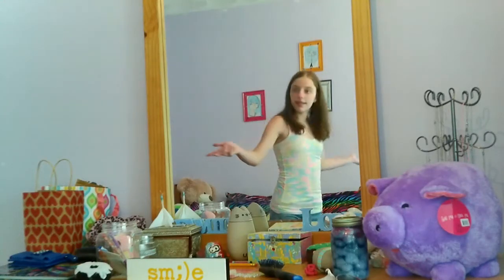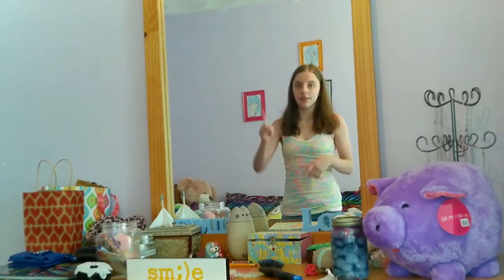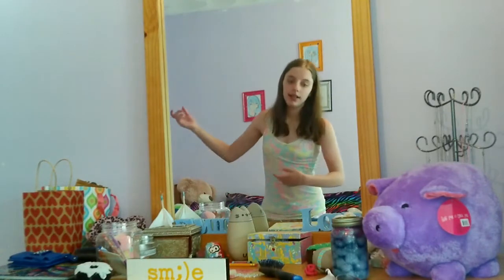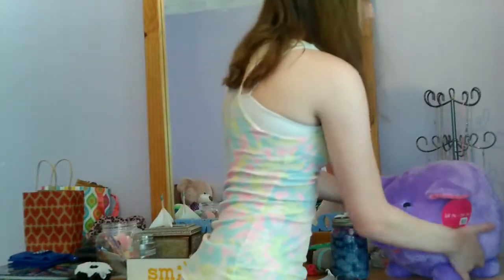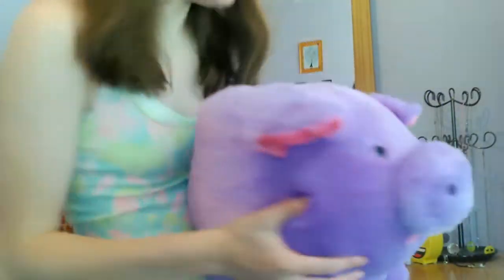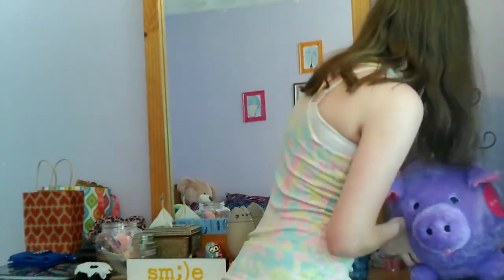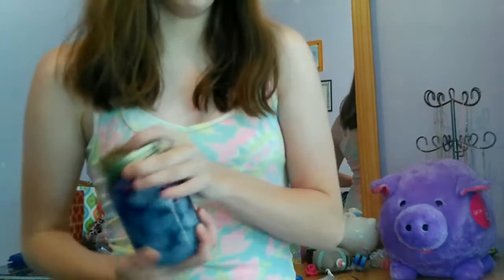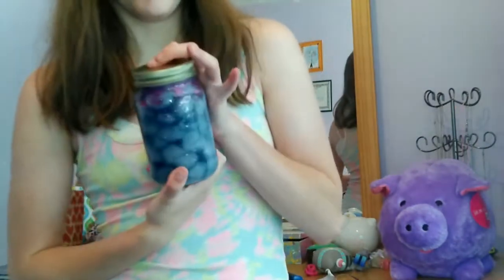This is my vanity and it's the messiest part — you can see me in the mirror there. I have lots of stuff going on here: I have this giant fluffy piggy bank which is amazing, and I have the galaxy jar that I made a few videos ago — you can check that out.